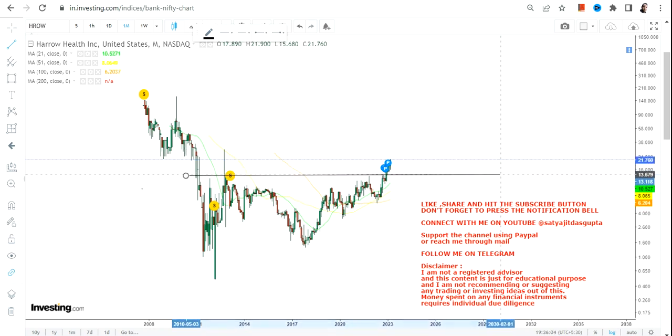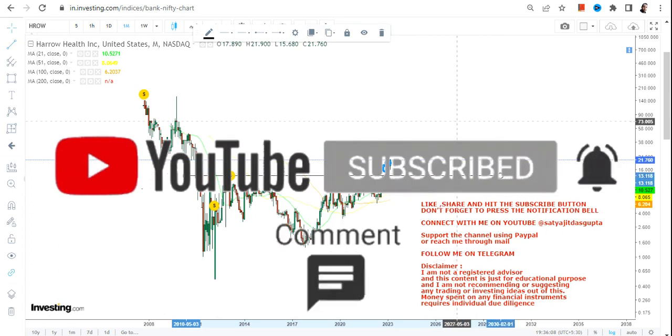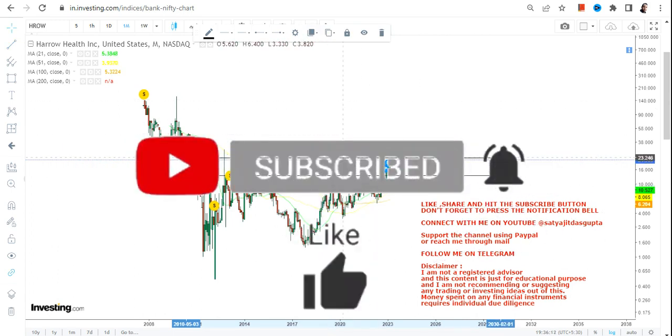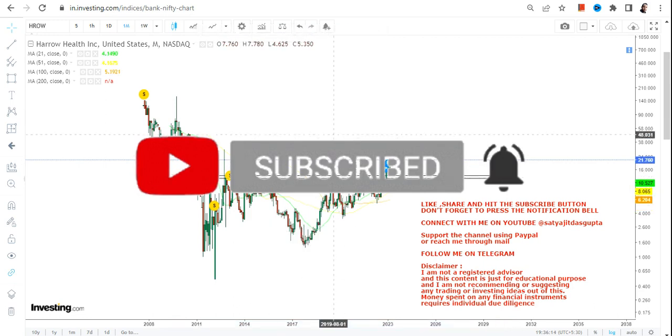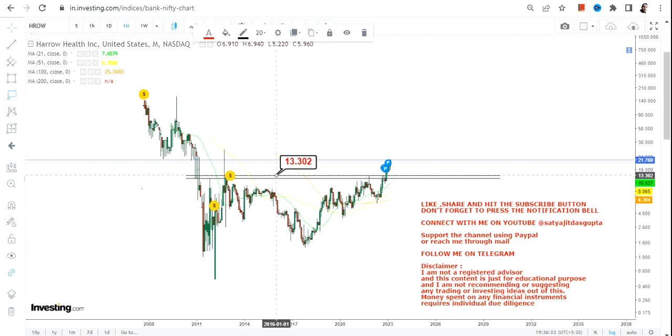I have already talked about this stock three or four months back — you can go and check out my previous video where I discussed the stock when the breakout was about to happen. From there, the stock has nearly doubled. If you haven't watched my previous video, go and check it out.